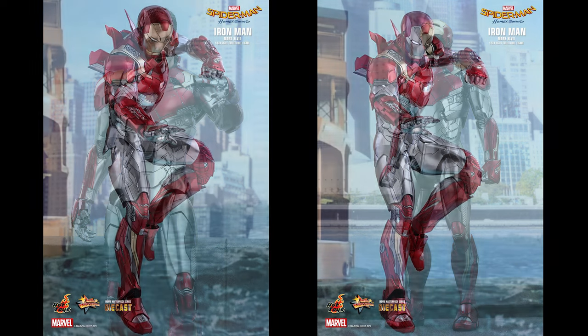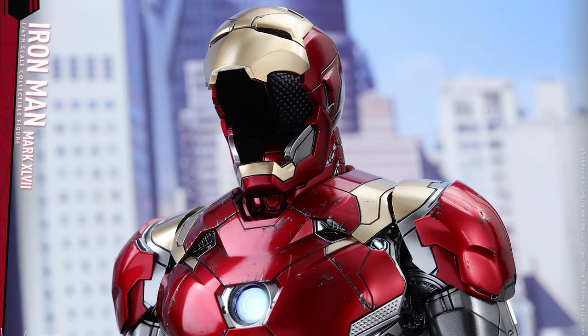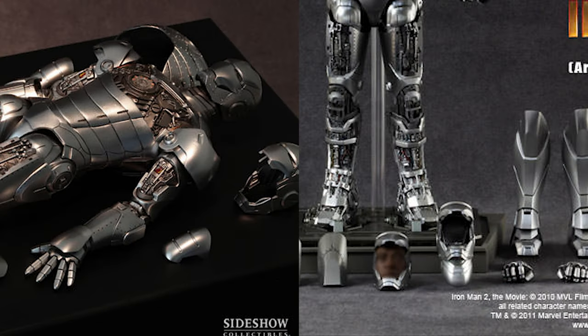The Mark 47 also includes one interchangeable LED light-up helmeted head, and one interchangeable empty helmet with detachable mask emulating a suit in remote control mode. We have not seen this since the Mark II armor unleashed — really excited about that.